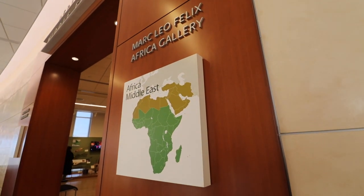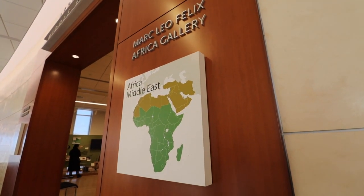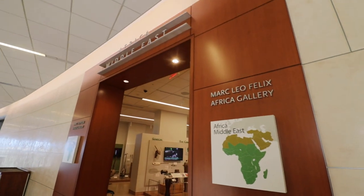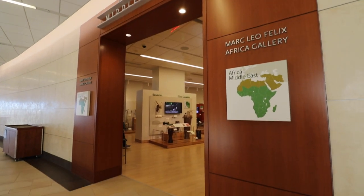We are now entering the Africa and Middle East gallery. You can see the continents and countries it covers, and inside this large door there are a lot of surprises. Each area has the name of the country above, a TV screen, and as you get closer you can hear the sounds of that country — including ceremonial songs and leisurely songs.